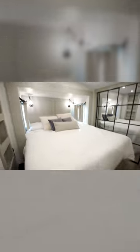Coming to the front of the coach, the master bedroom is located at the top of the stairs. Here, you have a queen-size bed with a massive closet.